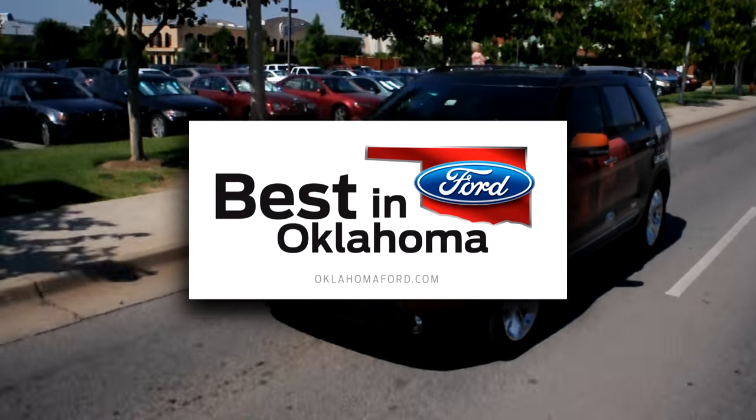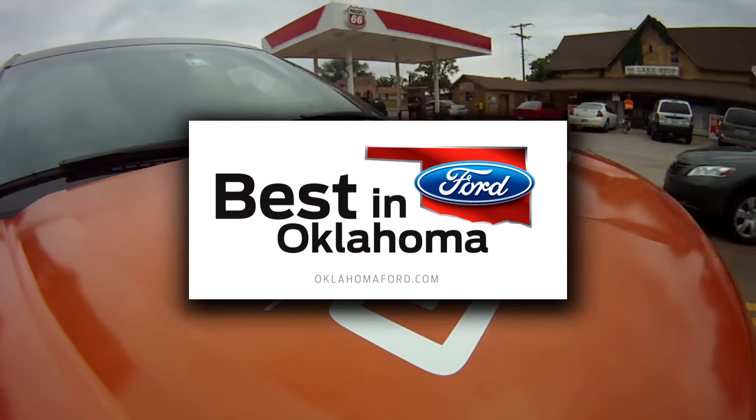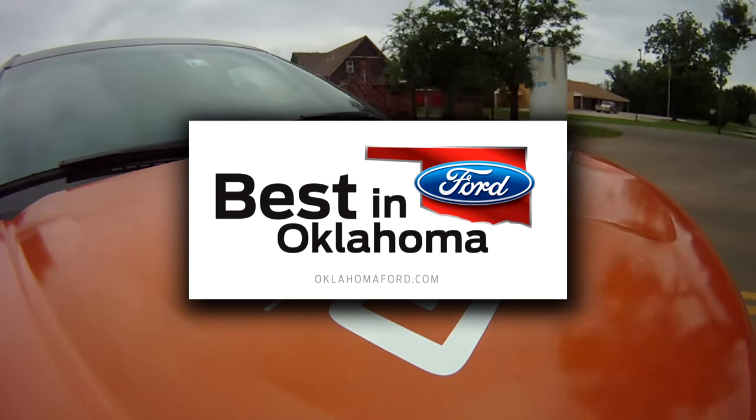Our intrepid Ford Explorer is provided by the Oklahoma Ford Dealers, official partner of the Oklahoma Tourism and Recreation Department.